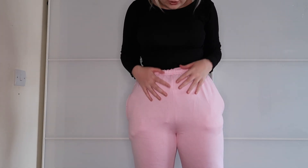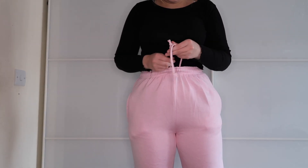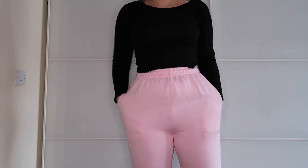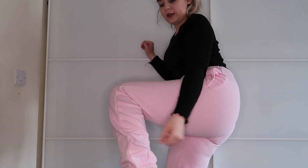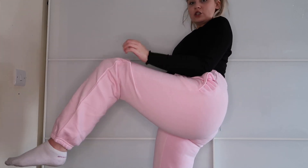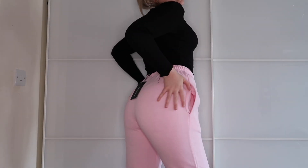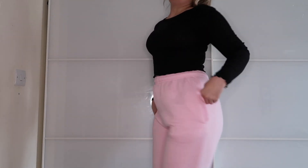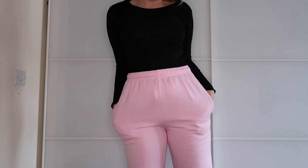So these are the pink joggers in a size small. The drawstring is actually attached to the inside, which is good because I don't like the way it looks on the outside. They're really fluffy inside, super comfortable. The small is actually quite big — they're a bit big on the bottom. They're actually really cute and nicely fitted at the top; I just wish they were a bit more cuffed at the bottom. They feel like quite a thick material so I think they could last a long time.